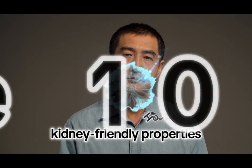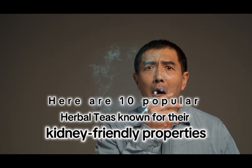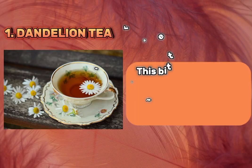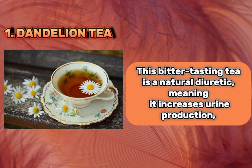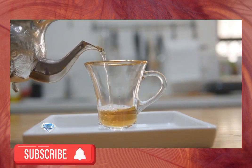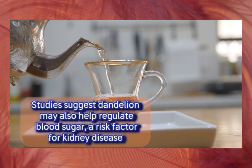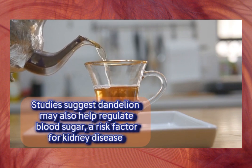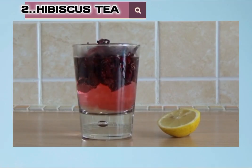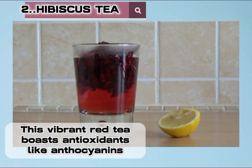Here are 10 popular herbal drinks known for their kidney-friendly properties. One: dandelion tea. This bitter-tasting tea is a natural diuretic, meaning it increases urine production, potentially aiding the body in flushing out toxins. Studies suggest dandelion may also help regulate blood sugar, a risk factor for kidney disease.